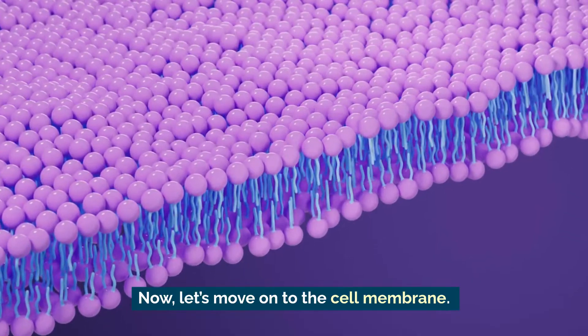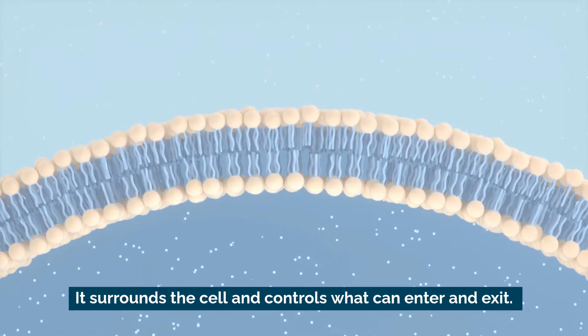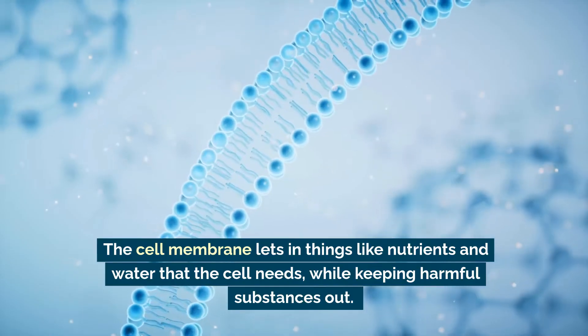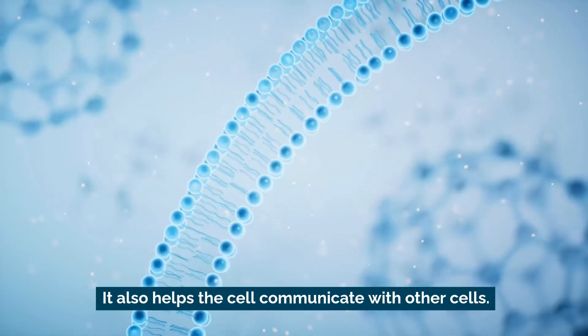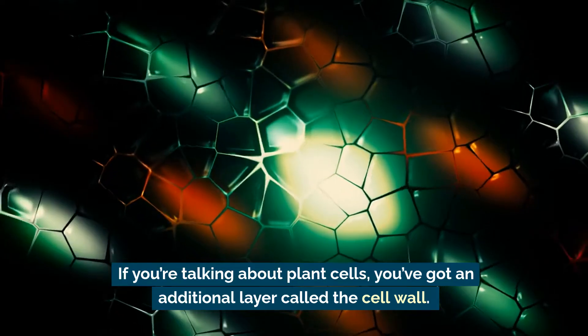Now let's move on to the cell membrane. This is like the security guard of the cell — it surrounds the cell and controls what can enter and exit. The cell membrane lets in things like nutrients and water that the cell needs, while keeping harmful substances out. It also helps the cell communicate with other cells.